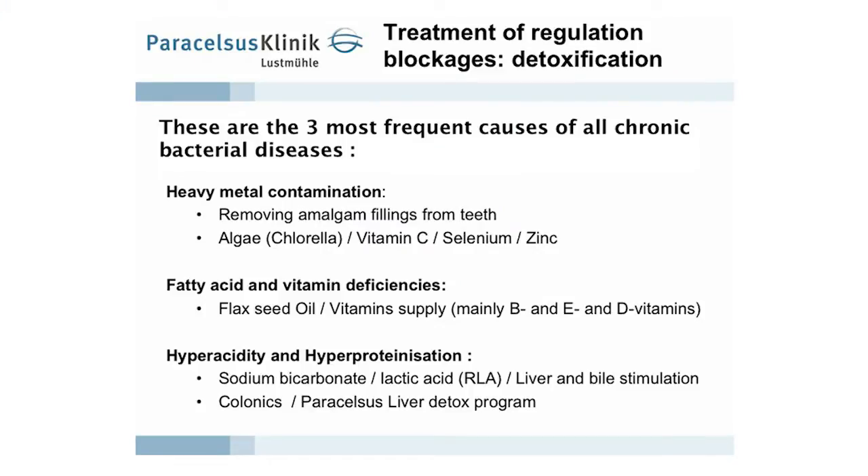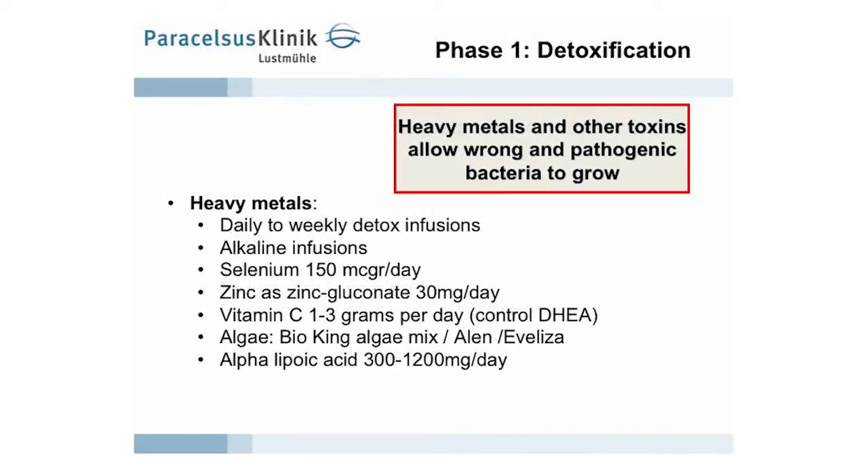These are the causes which make people sick — it's not the Borrelia bacteria. How do we detoxify? Daily, when patients are with us, daily detoxification infusions and alkaline infusions, because normally they are severely hyperacid. For hyperacidity we supply zinc and selenium.